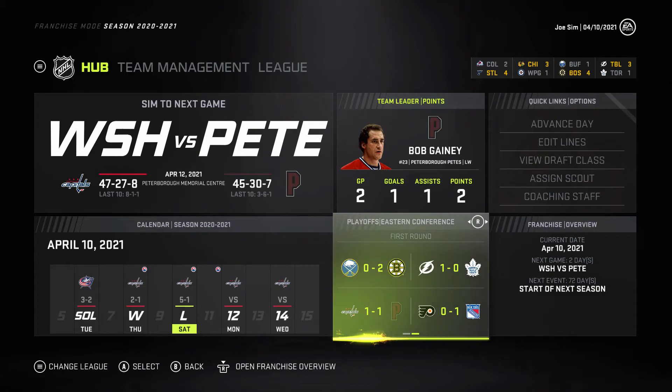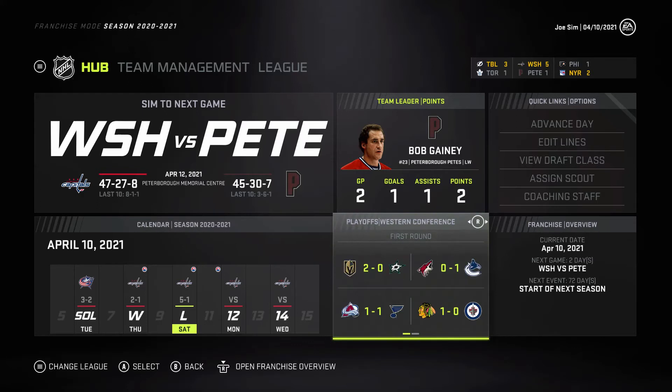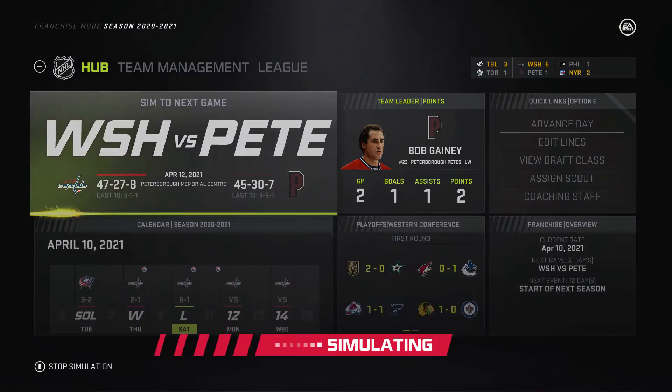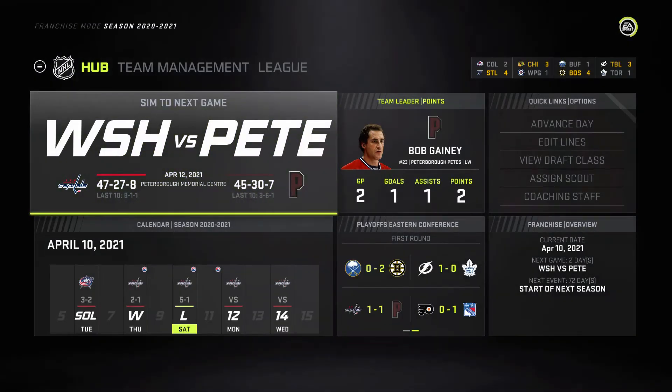You can see the full playoff picture: in the East we've got the Sabres, Bruins, Lightning, Leafs, Flyers, and Rangers. In the West, the Golden Knights, Stars, Coyotes, Canucks, Avalanche, Blues, Blackhawks, and Jets. The Golden Knights have already swept their series. Bob Gainey is leading the way in points for the Petes in these playoffs.